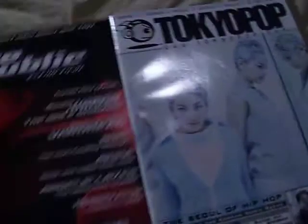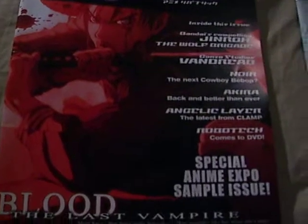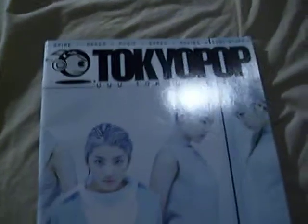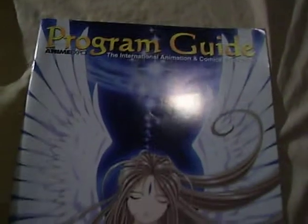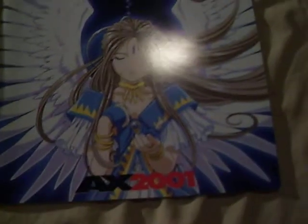These magazines were also given out free at Anime Expo when I went. This was back in 2000 and 2001. Here are the program guides from 2000, and this one was from 2001, Anime Expo, which was a lot of fun.